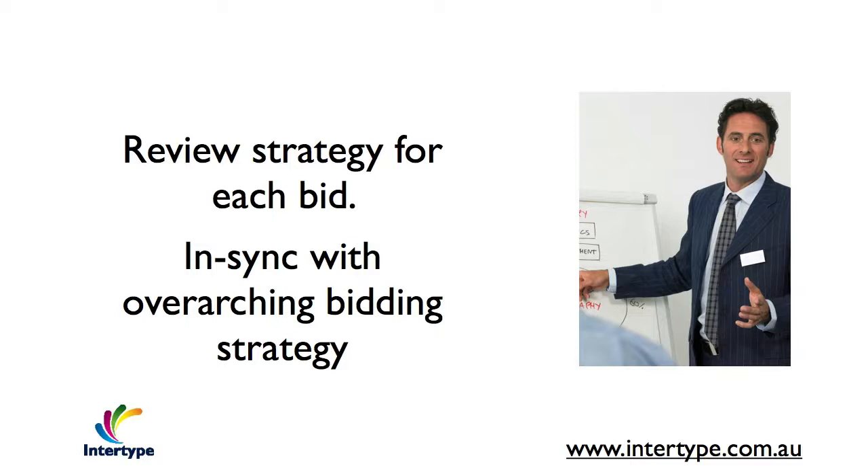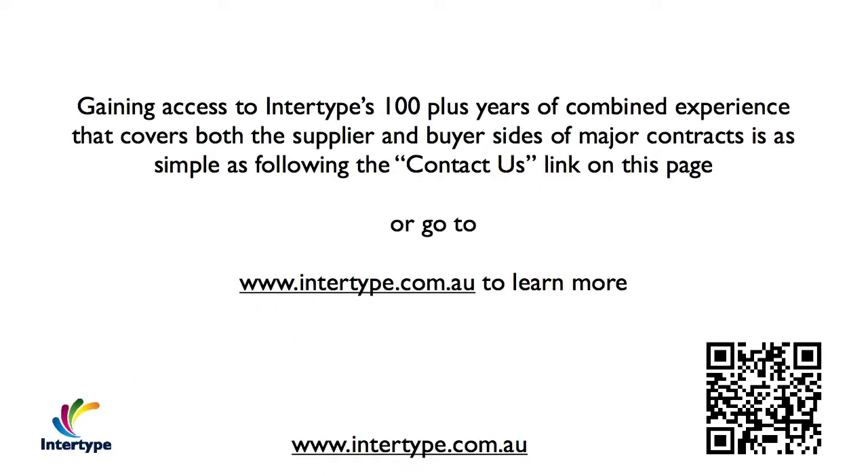Naturally, any revision will then go through a stakeholder sign-off process before any resources are allocated to the bid.